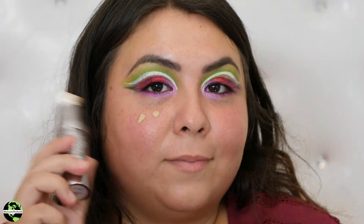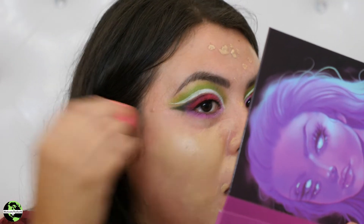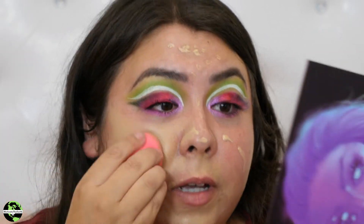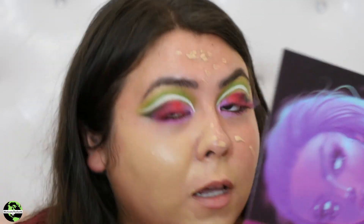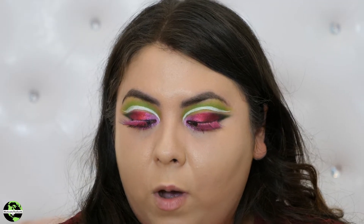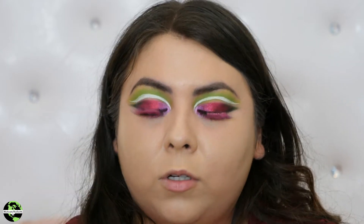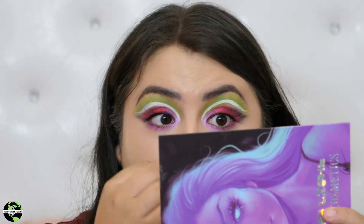Okay so this foundation — oh my gosh, I'm breaking out — boom, covered it. Sometimes I don't even put concealer because this covers up so well, but I'm going to put a little brightness because I haven't been sleeping. I also used the LA Pro concealer under my eyes — I was skeptical but it actually brightens them up really well with the color I chose.